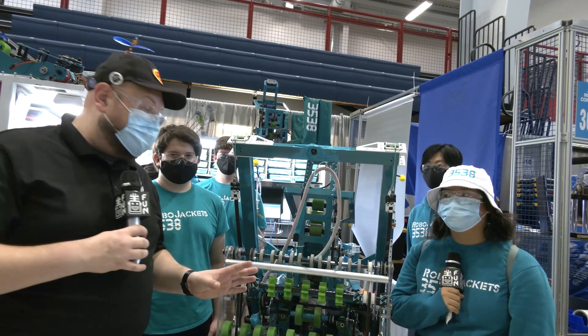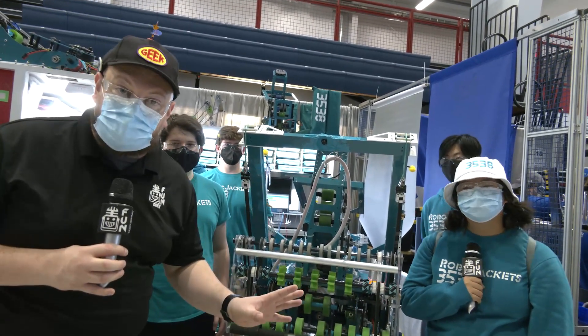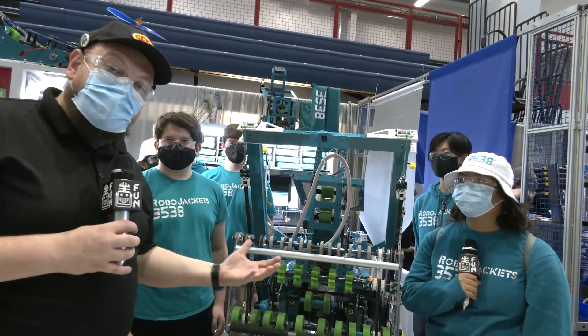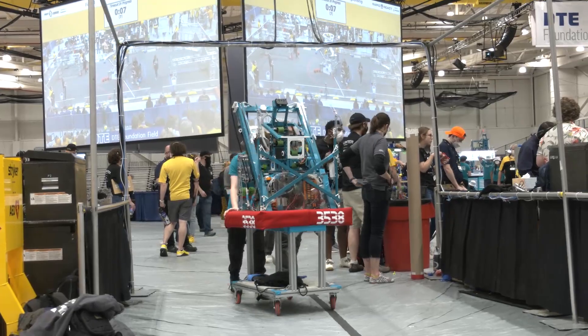Hey everybody, it's Tyler here at Michigan State Championship checking in. Team number 3538, RoboJackets. Two wins on their belt already. A team that hopefully you've been watching year over year because they've been doing absolutely phenomenal. And this year, no exception as well.